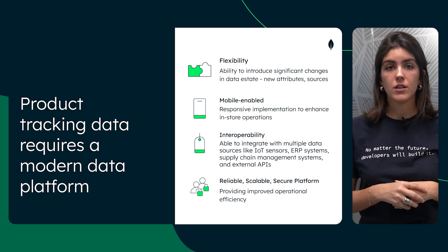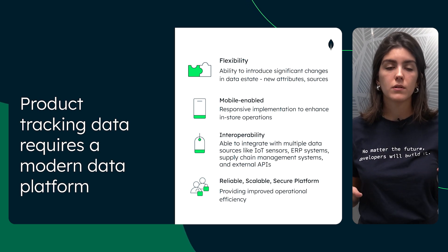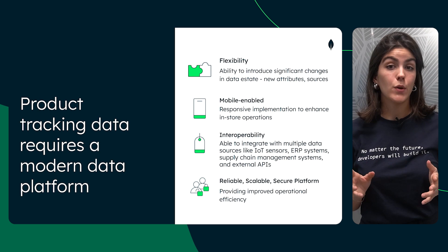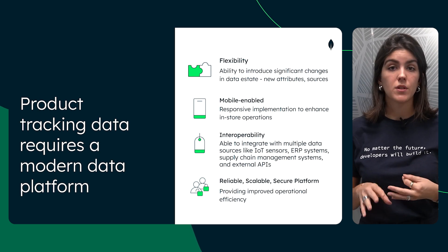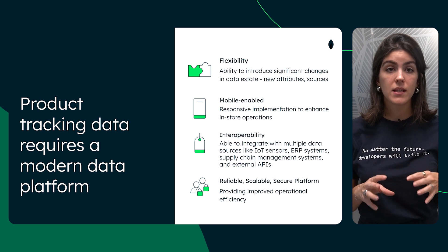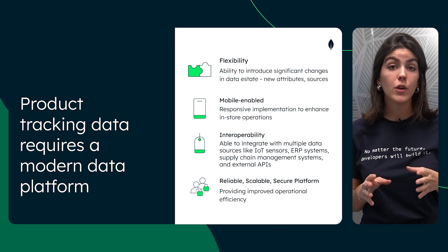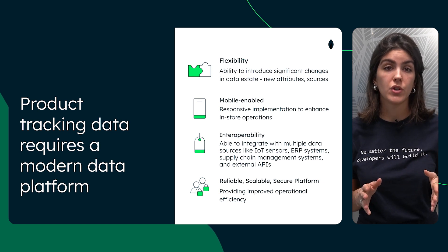Next, let's discuss interoperability. In a connected world, your data solution needs to integrate with multiple data sources — think IoT sensors, ERP systems, supply chain management systems, and even external APIs. This level of interoperability ensures that all your data is harmonized, giving you a comprehensive view of your operations.